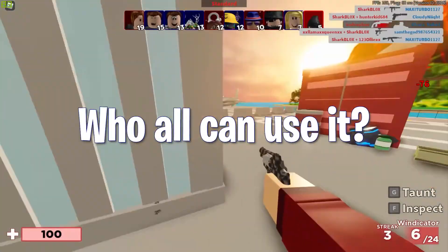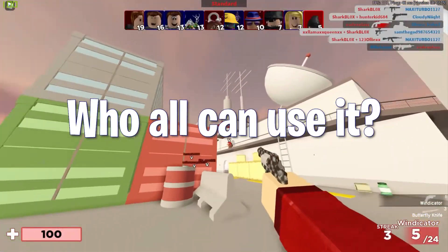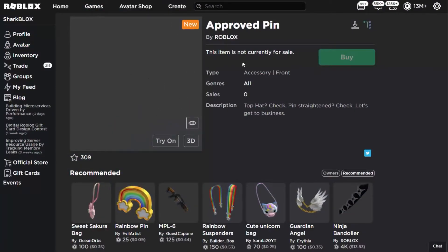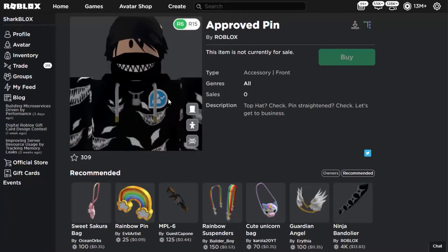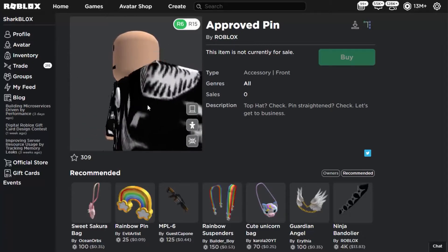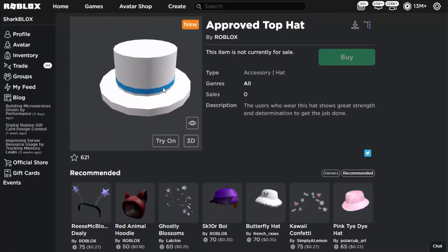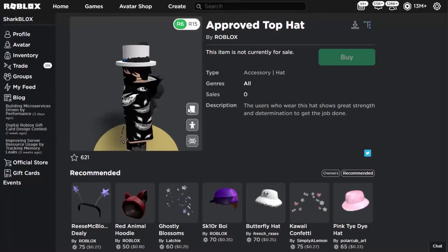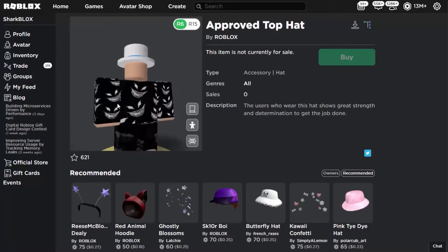Who all can use it? Now this is the most interesting question. When you find the secret items in the avatar shop, you realize instantly that they aren't for sale. They may be in the future, but unfortunately not now. Also, the surprising fact is that there is no amount mentioned as well, which causes a lot of confusion as to whom does it belong.